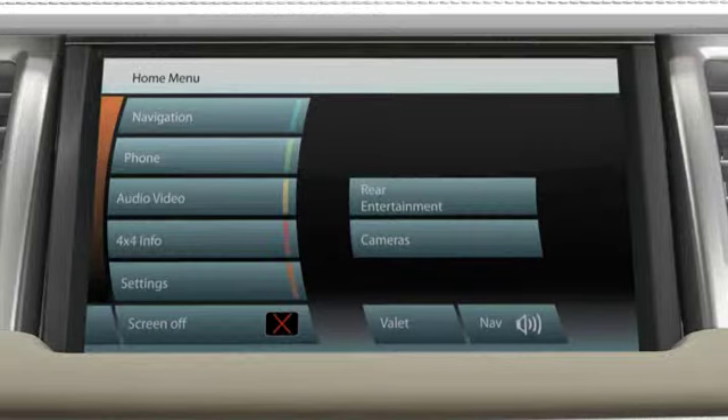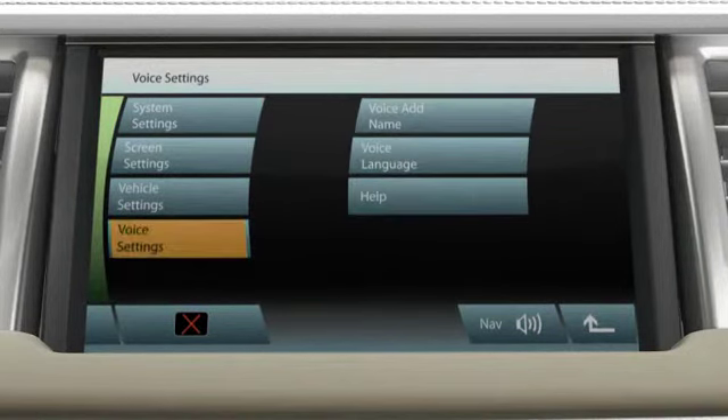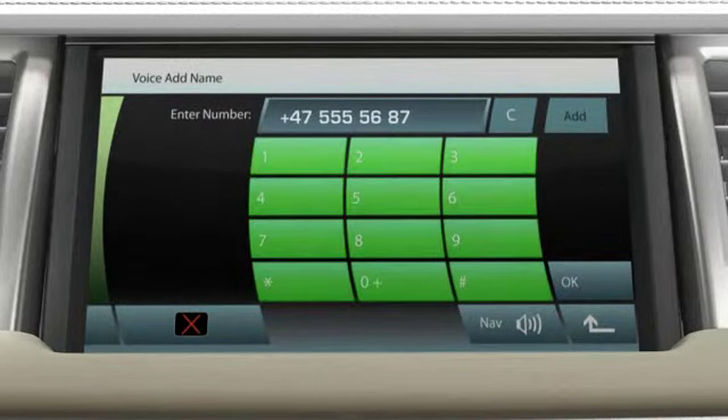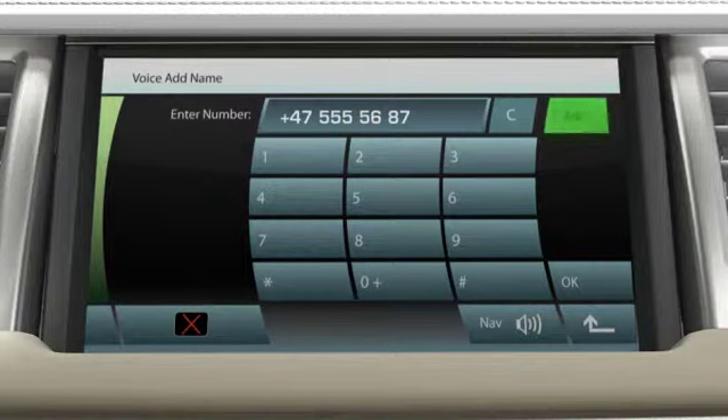Frequently used phone numbers can be called conveniently with the help of voice recognition. First, you have to link the phone number to the spoken name you want to use. Select Settings, followed by Voice Settings, and then Voice Add Name. Enter the telephone number using the touch screen keypad. Select Add to initiate storing of a spoken name.